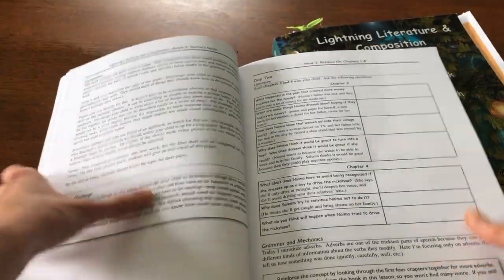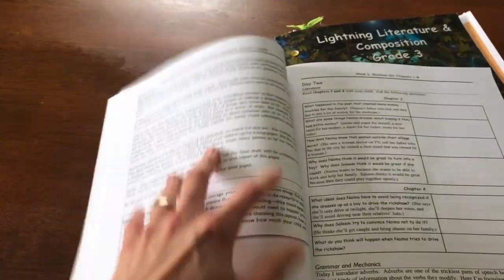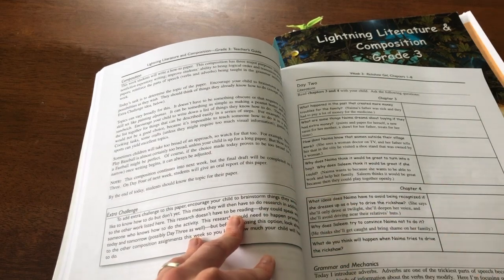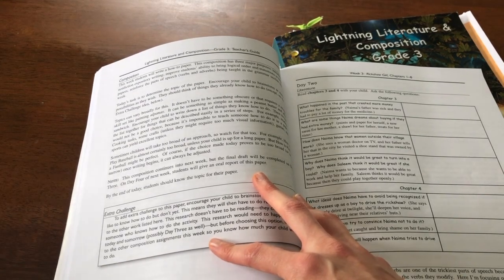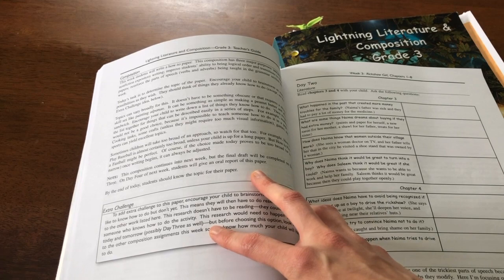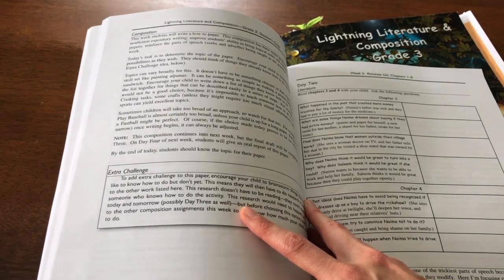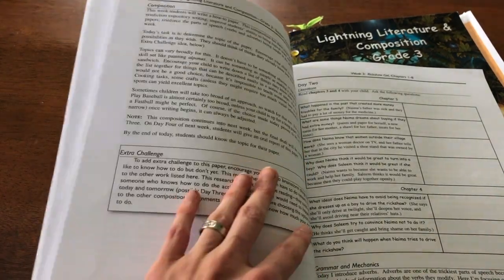Then all you have left for Day One is your composition. It's telling you you're going to do a how-to paper. In the book the girl is painting, so that's why you're doing a how-to composition. The writing is broken into extremely manageable chunks — my daughter loves reading but writing not so much, and this was easy for her because it's not overwhelming. You don't feel like you have to write an entire paper in a day. The first day, all you have to do is choose what you're going to write your paper on — it could be how to make a peanut butter and jelly sandwich. My daughter chose how to change a diaper.